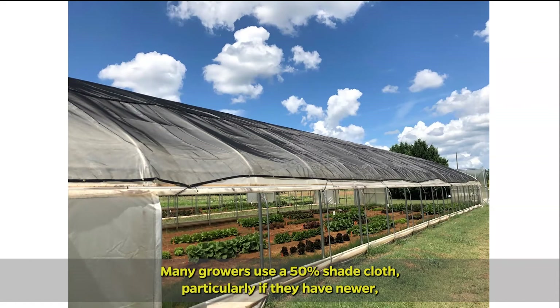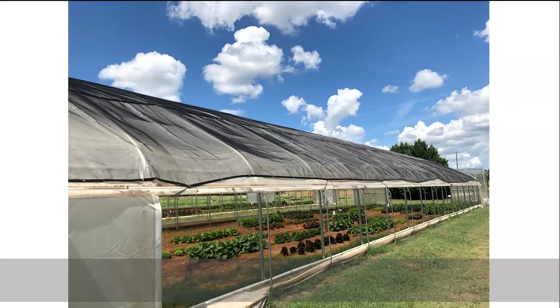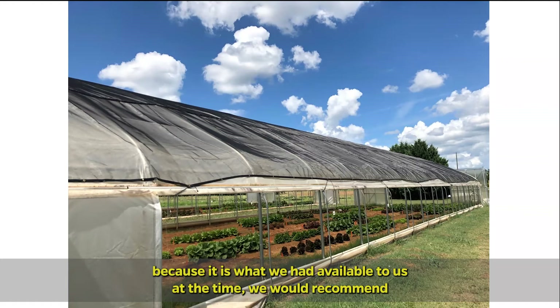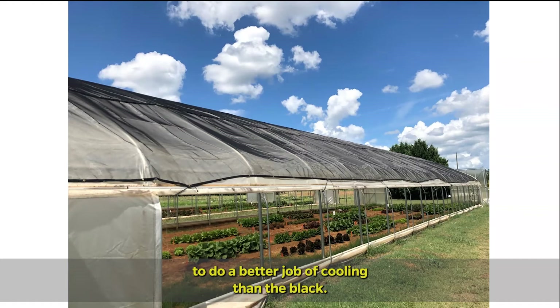Many growers use a 50% shade cloth, particularly if they have newer, cleaner plastic or just a single layer of plastic for their tunnel. While we used black shade cloth because it's what we had available, we would recommend growers look at silver reflective shade cloth as well, as it has been shown to do a better job of cooling than the black.